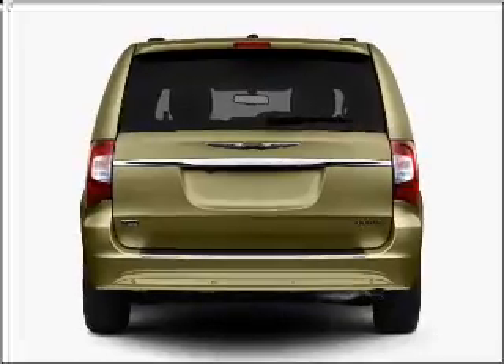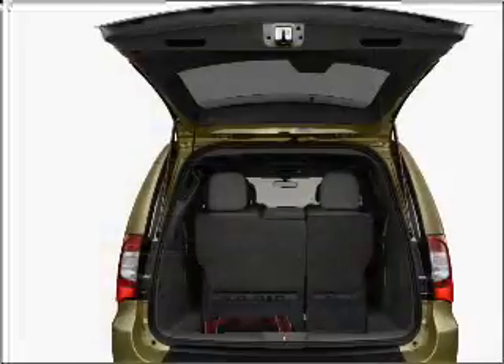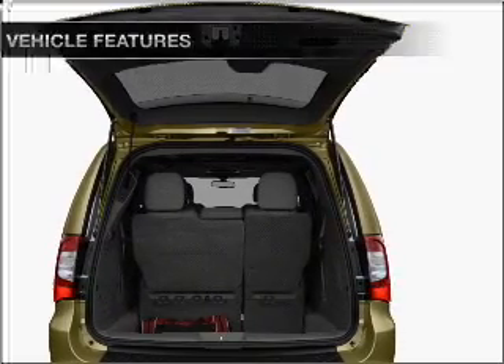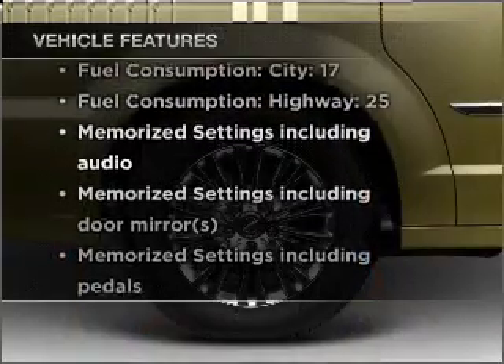Premium wheels lend a distinctive appearance. The anti-lock braking system will keep you safe on the road. Memory settings are just one of the extras. Plus enjoy these notable features that are included in this vehicle.